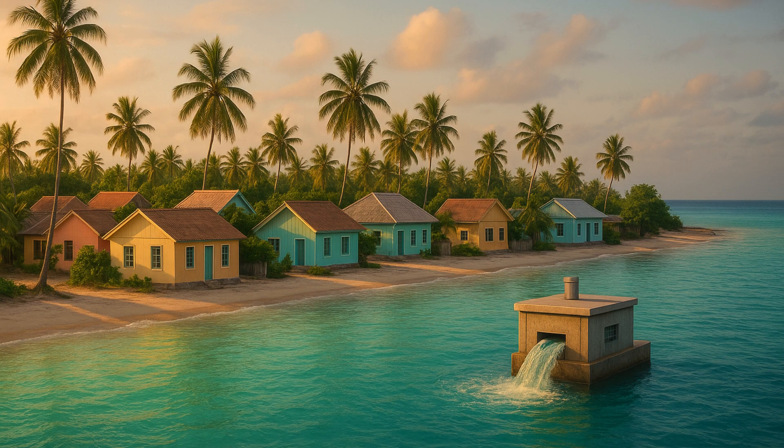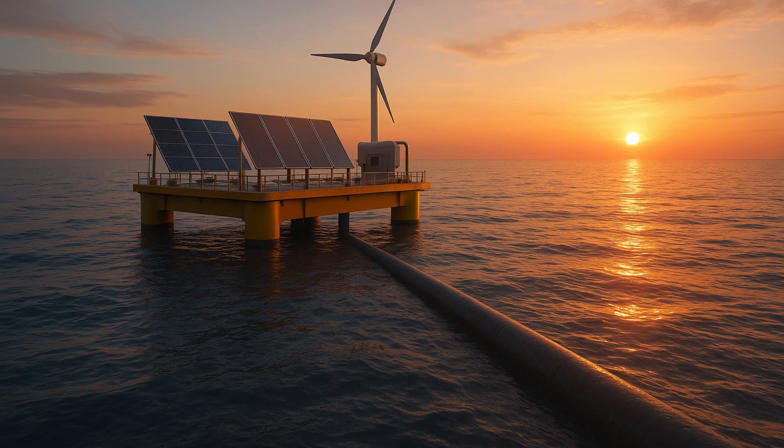Likewise, cold water from deep in the ocean is pumped to cool the ammonia gas, turning it back into a liquid. This perpetual heating-cooling cycle enables power generation from the OTEC. Because of the endless supply of warm surface water and cold water from the depths, this is a sustainable energy source, and it can be used day and night.